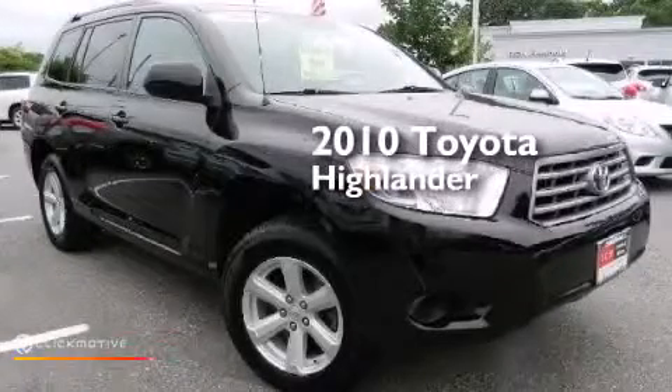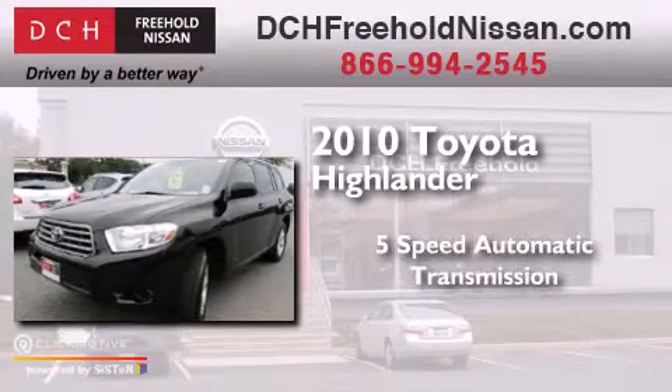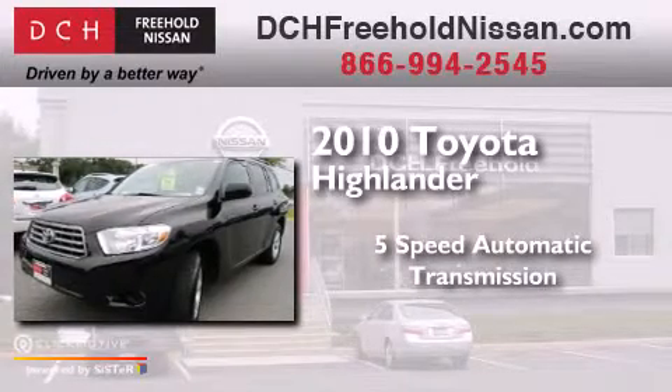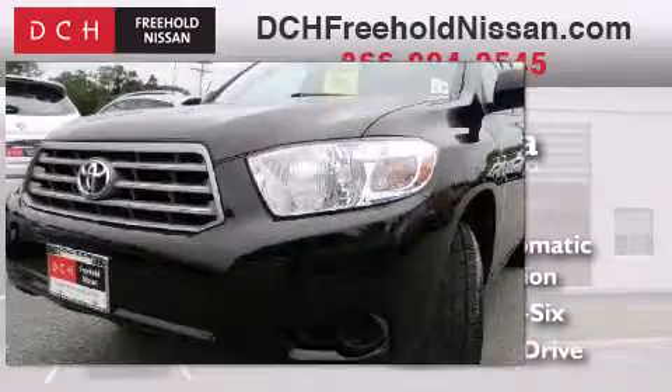This is a 2010 Toyota Highlander. This crossover has a 5-speed automatic transmission, a 3.5-liter V6, and 4-wheel drive.